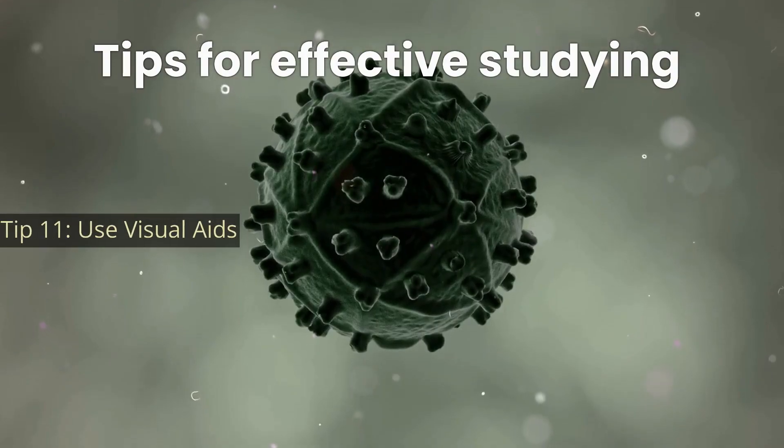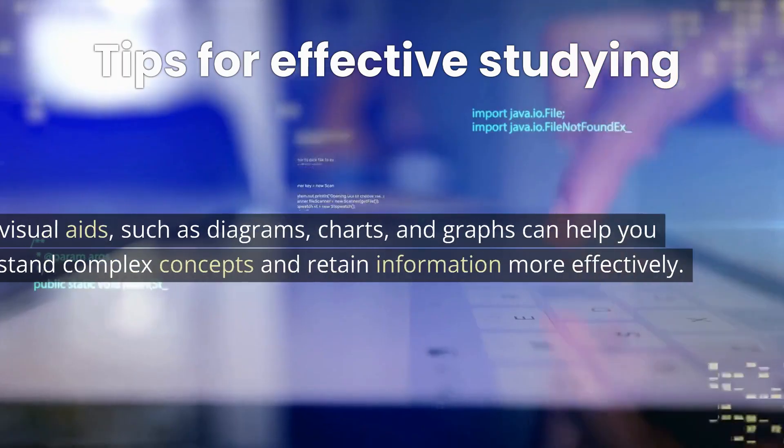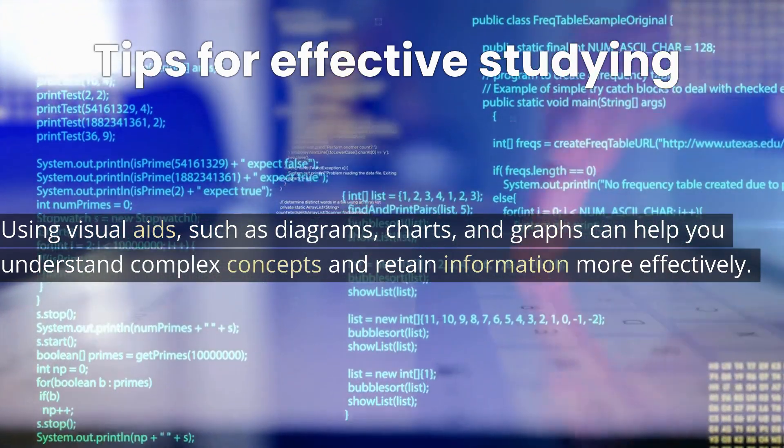Tip 11: Use visual aids. Using visual aids such as diagrams, charts, and graphs can help you understand complex concepts and retain information more effectively.